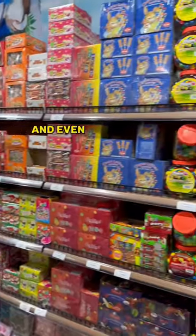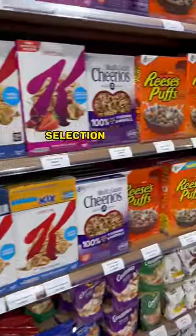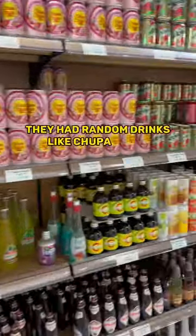They also had loads of different varieties of Loka and even a decked out sweet section — there was just so much to show. As you'd expect, they had a decked out cereal selection as well, including Blueberry Cheerios.